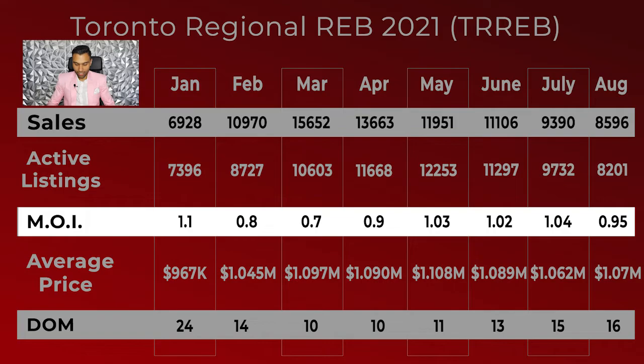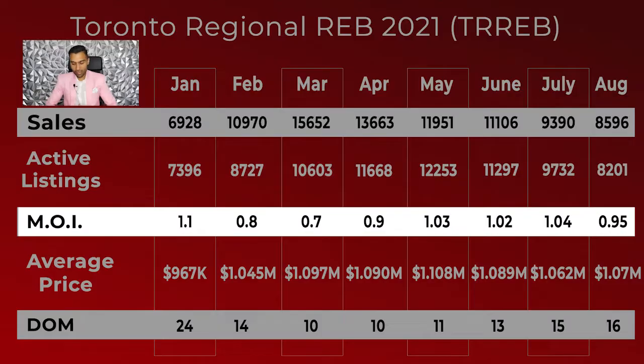Moving on, looking at the months of inventory. For those of you that don't know, months of inventory indicate whether it's a seller's market or a buyer's market. We do know it's a seller's market right now, but it still gives us an idea of whether the market is going in a downward or upward trend. We can see that with the months of inventory being lower in August compared to July, it was leaning towards a seller's market. However, when we compare it with the spring market, we can still see that it's much higher than it was then. So overall, it's safe to say that it is still a pretty hot market and it is a seller's market.